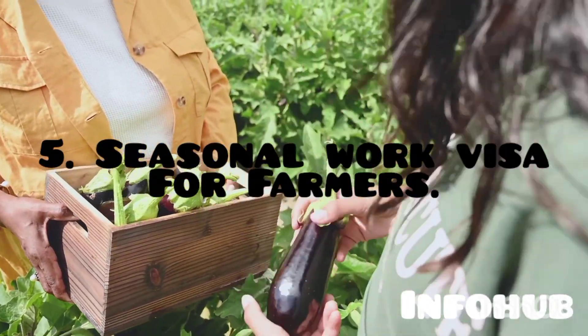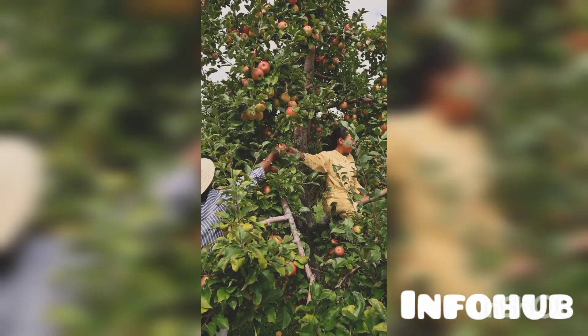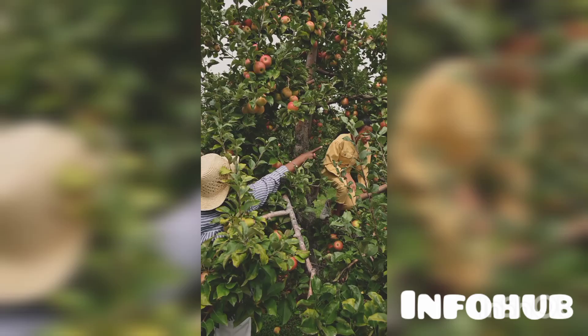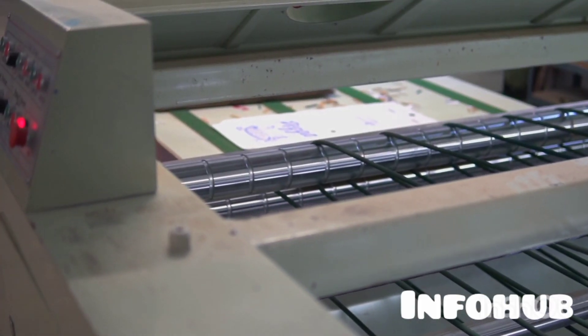The fifth pathway is the Seasonal Work visa for farmers. This is a very fine opportunity if you have experience as a farmer — you can get a job in the UK and come in on this route.